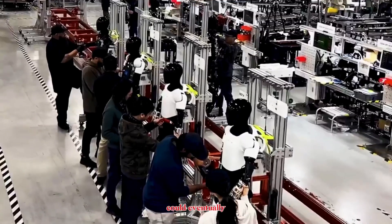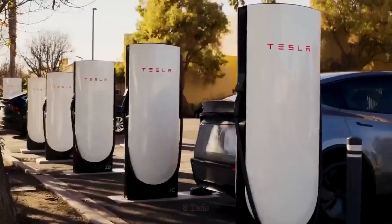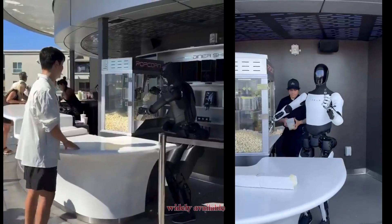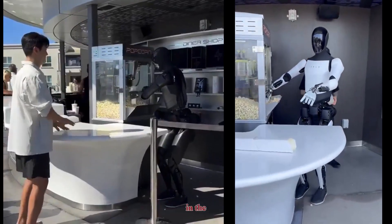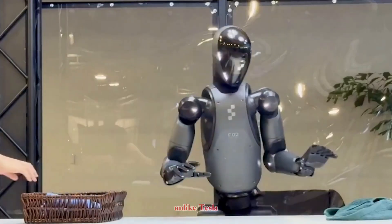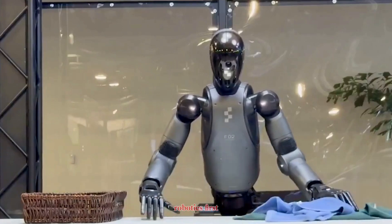Recent versions have even featured eye-catching gold and black models. But here's the key point — Tesla's vision is scale. Musk has said that Optimus could eventually be produced by the millions at a cost lower than a car. If Tesla delivers on that, Optimus could become the most widely available humanoid robot in the world.